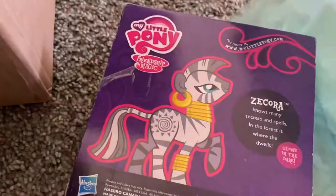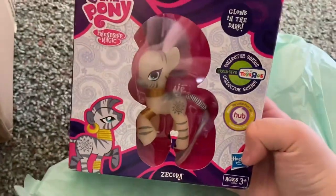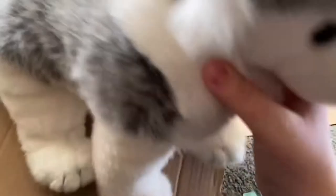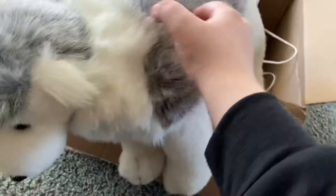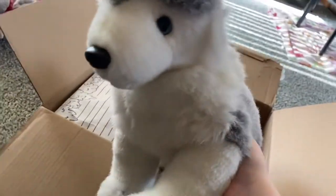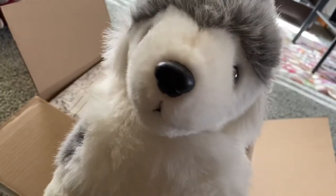I love all of the little cute stickers. And I got this Zecora from Toys R Us. Here's the big TY Husky — she is big. I love her so much.